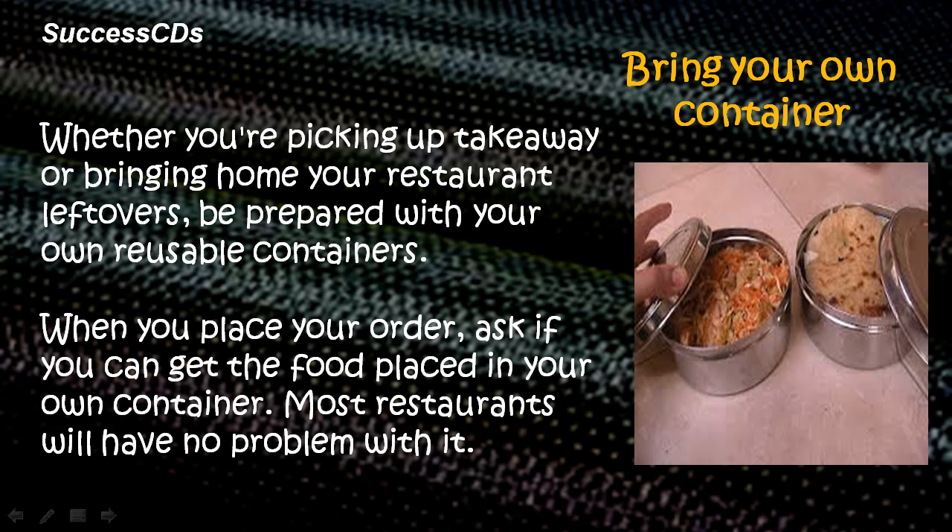Bring your own container. Whether you're picking up takeaway or bringing home your restaurant leftovers, be prepared with your own reusable containers. When you place your order, ask if you can get the food placed in your own container — they won't have any problem with it.